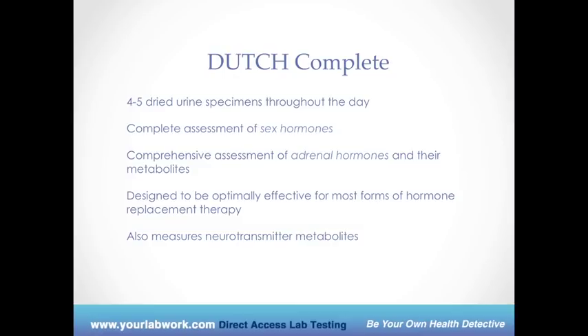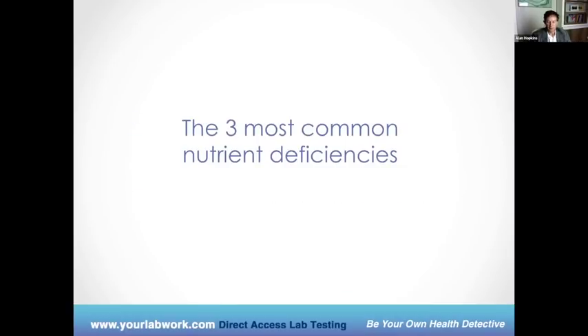Here's a little catch with Dutch: because of its complexity, it's not designed for an end user to look at and say, 'I know exactly what's going on and what I should do.' It really needs a practitioner trained on this. The good news is we have partnered with a doctor who does telemedicine and can help you with interpreting Dutch results once you get them. He's an OB-GYN that specializes in Dutch testing. Dutch complete is a new offering for us that we're really excited about.